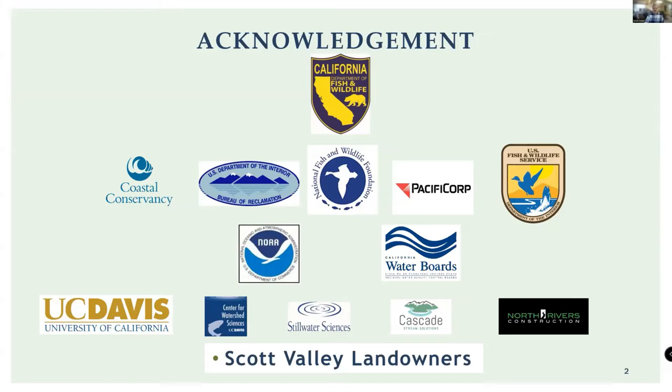I have to acknowledge our gracious funding. We received a lot of funding from the FRGP program, California Department of Fish and Wildlife. Significant additional funding came from the Co-enhancement Fund, BOR funding in the Klamath Coastal Conservancy, the U.S. Fish and Wildlife Service, and one of our major collaborators is NOAA Marine Fisheries and the California Water Board.